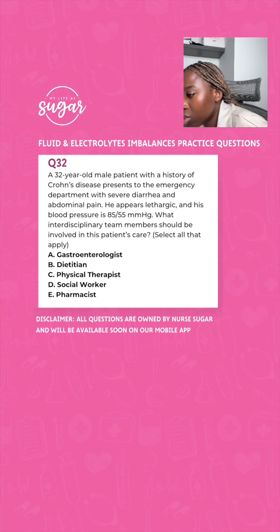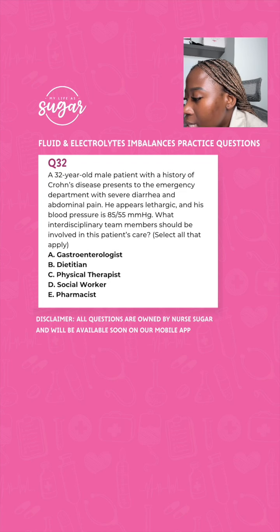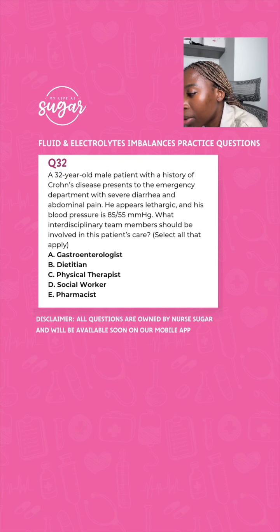The options are: A, gastroenterologist; B, dietician; C, physical therapist; D, social worker; and E, pharmacist. This is a select-all-that-apply question.